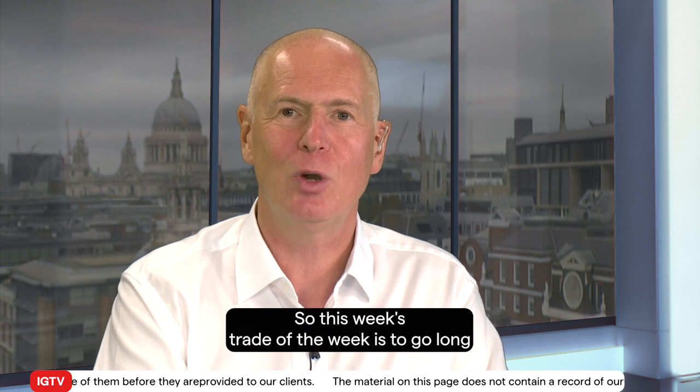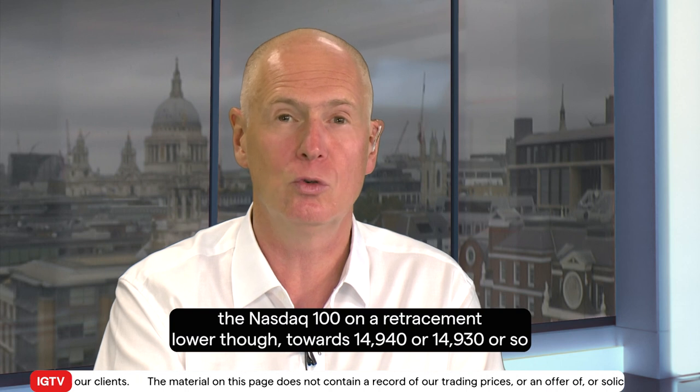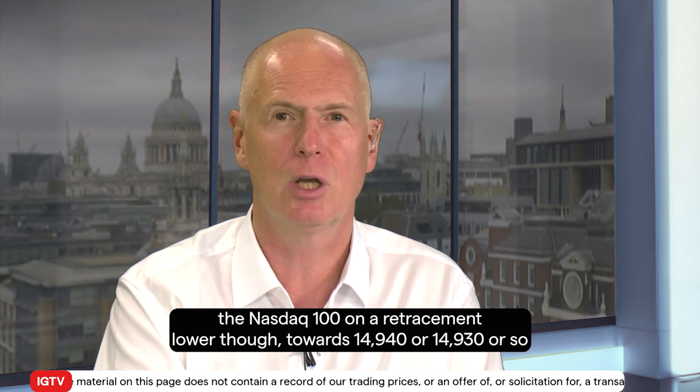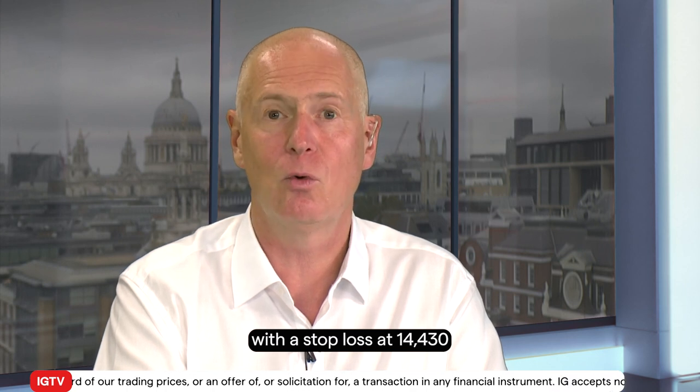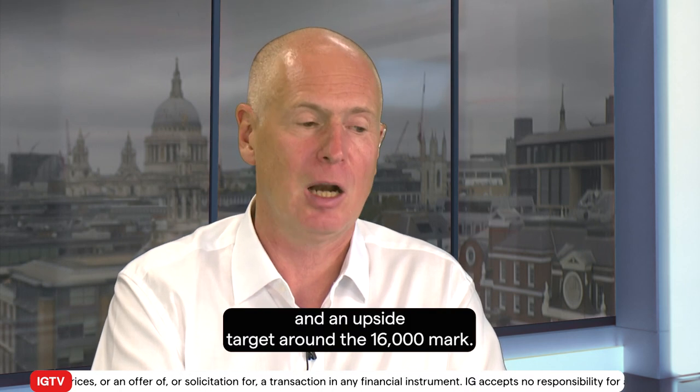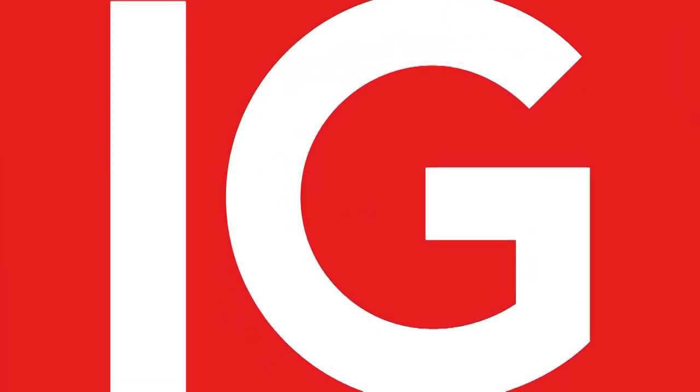So this week's trade of the week is to go long the Nasdaq 100 on a retracement lower towards $14,940 or so, with a stop loss at $14,430 and an upside target around the $16,000 mark.